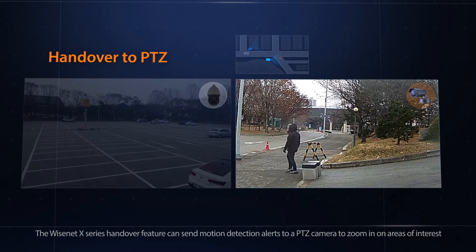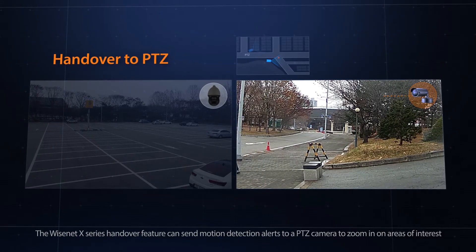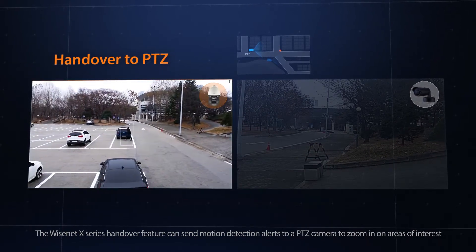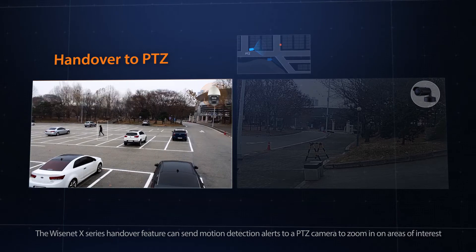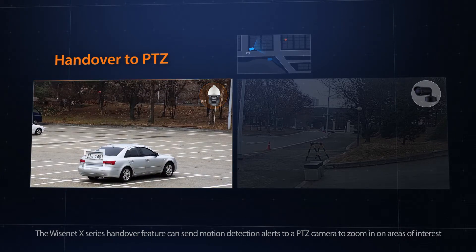In addition, for monitoring large areas that would normally require multiple cameras, the handover feature allows a PTZ camera to receive motion detection alerts that will direct it to zoom in on preset locations or automatically pan and zoom in on suspicious activity.